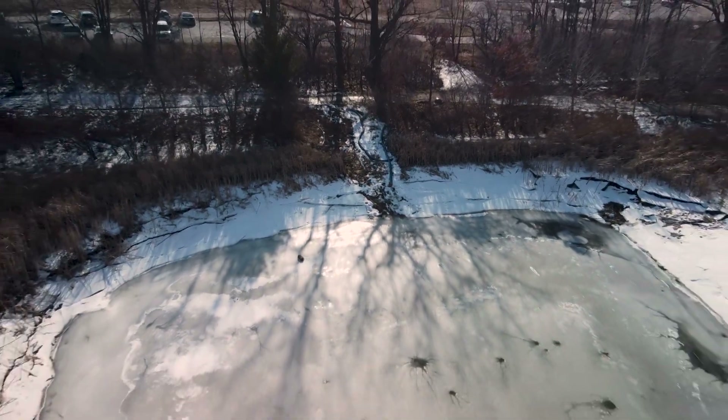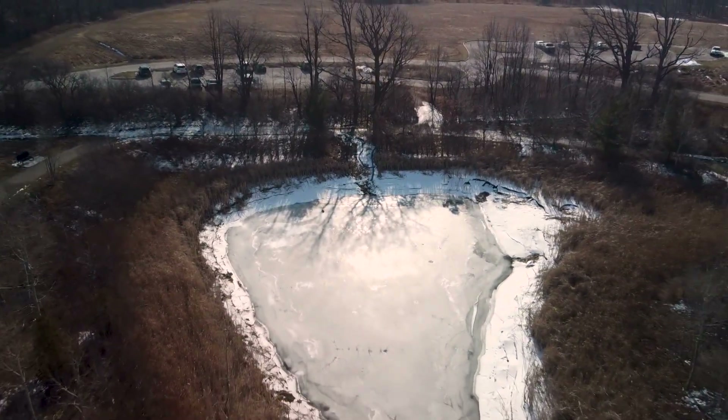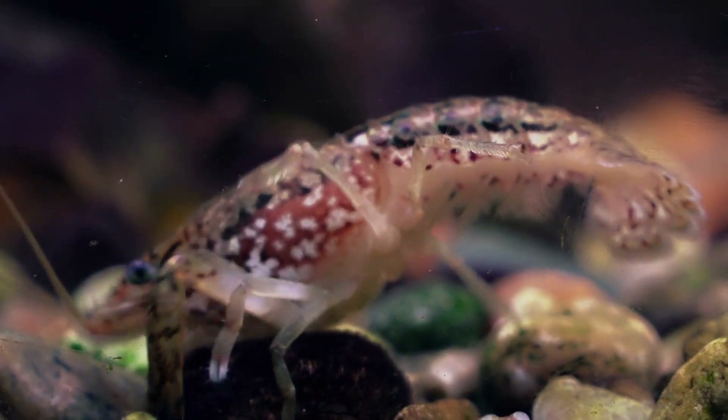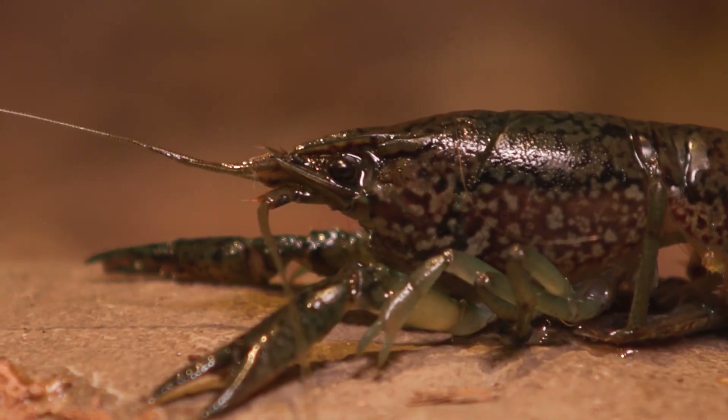The team cannot be certain that the Burlington ponds are the only place in the province where a population has been established. That's why Hammer and Schreier plan to work with conservation authorities along the Great Lakes to defend Ontario's shorelines from these alien creatures.